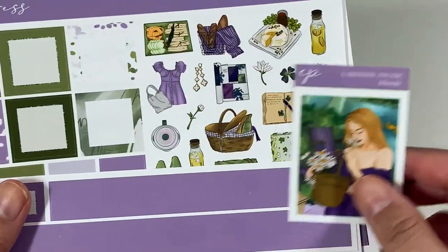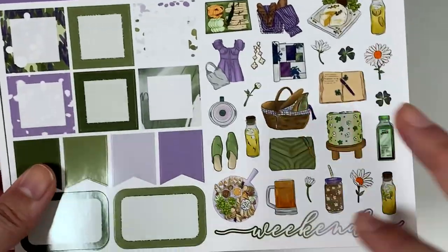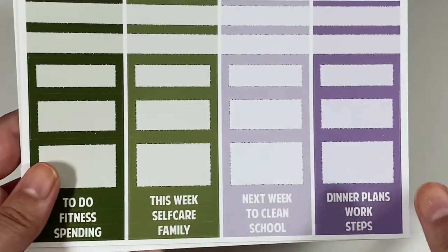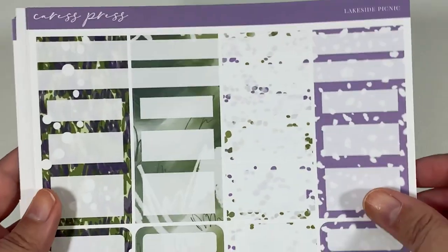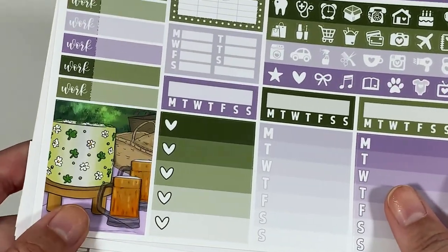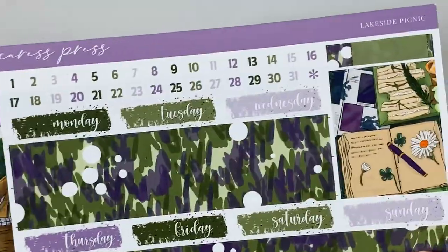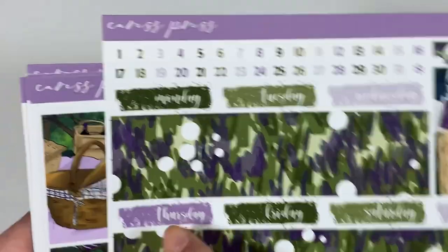I got the blonde girl sniffing the daisies. I have the purple bottom washi strip. Here is your deco. Here are the colors. And patterned boxes — I love this pattern, but I feel like these white dots, I'm not sure what they're supposed to be — maybe they're supposed to be dandelions, but to me they just kind of look like eggs. But I really like these patterns here. Little things and glitter headers. And then here's another box if you want to use this for St. Patrick's Day. And then the bottom washi, which has this other really beautiful box up there. I'm really excited about this — I may color block on this one since we have two purples. So that's Lakeside Picnic.